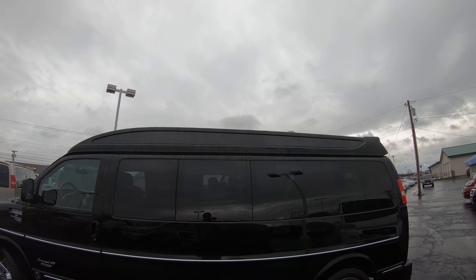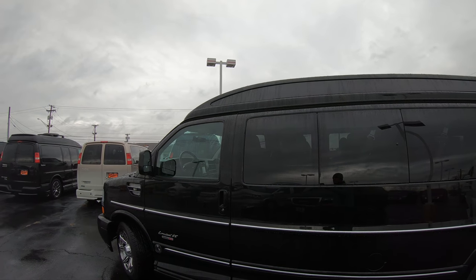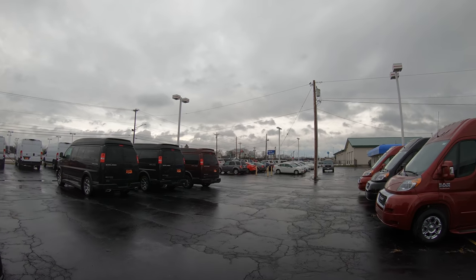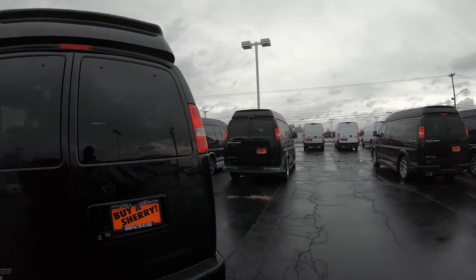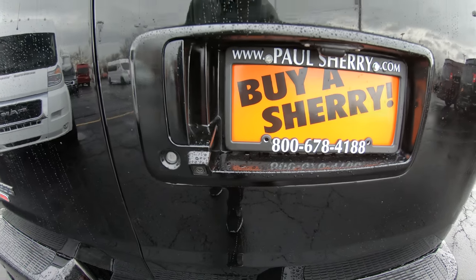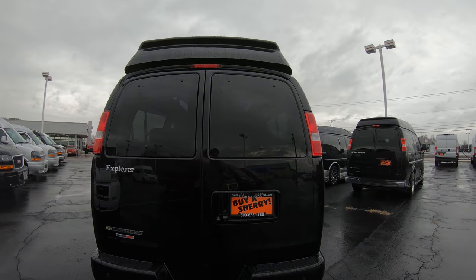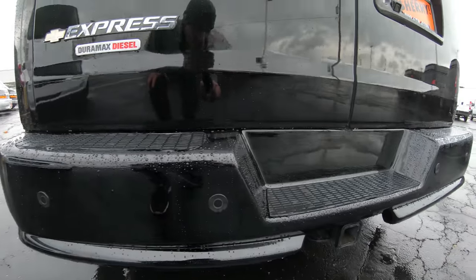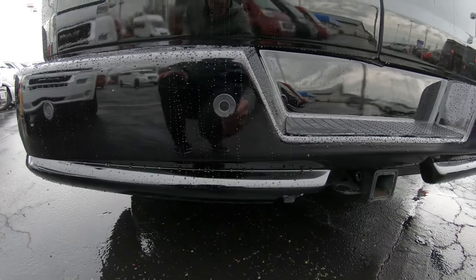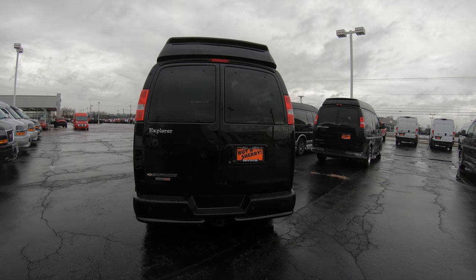Just like all the Explorer vans, this one does have the blacked out windows all the way around, and obviously privacy shades once we get inside. Walk around to the back of this thing to go over some of the safety features that come standard on the X-Package van. This van does have a factory backup camera located right there. As soon as you put the van in reverse, you're going to get a color visual on your navigation screen. This van also has factory backup sensors in the rear bumper, and those are going to give you an audible alert that intensifies the closer you become to an object behind you.